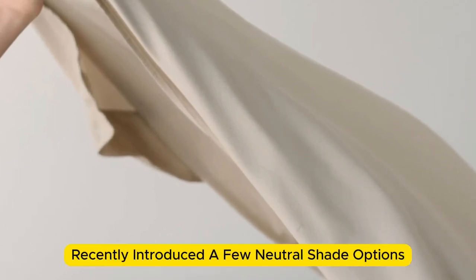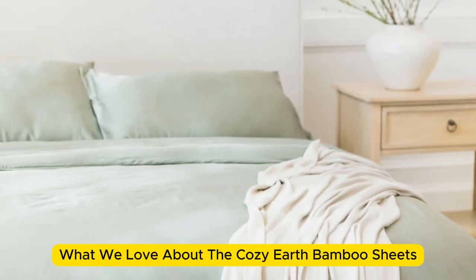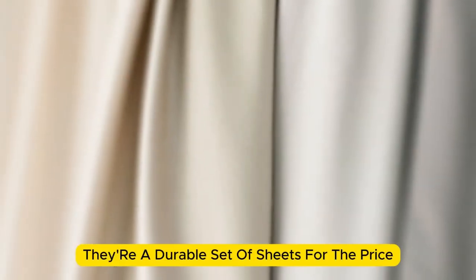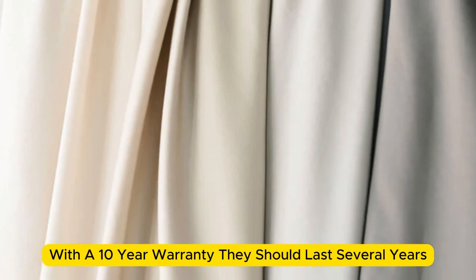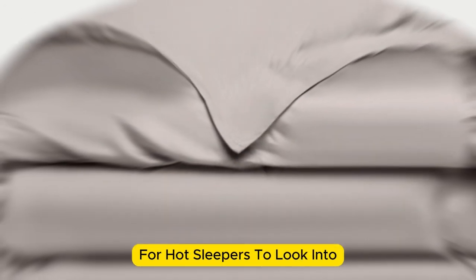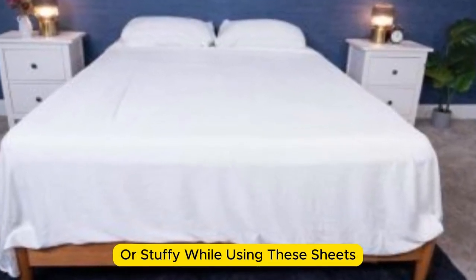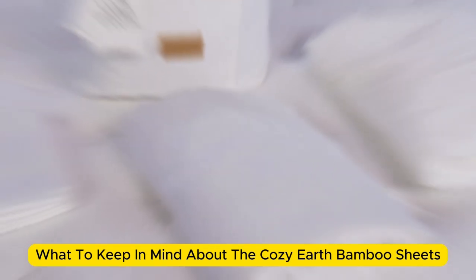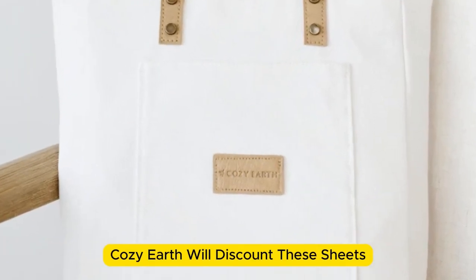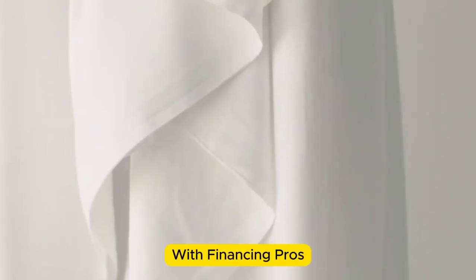Better yet, Cozy Earth recently introduced a few neutral shade options for those looking for more than just white. What we love about the Cozy Earth bamboo sheets: they're incredibly soft to the touch and will make you feel like you're sleeping in luxury. They're a durable set of sheets for the price — with a 10-year warranty, they should last several years with good care. The Cozy Earth sheets will be a fantastic choice for hot sleepers. They're breathable and moisture-wicking, which means you won't feel sweaty or stuffy. These sheets are a best luxury pick, so with that comes a luxury price tag. Cozy Earth will discount these sheets throughout the year, so if you shop at the right time you can get a deal. You also have the option to break up payments with financing.